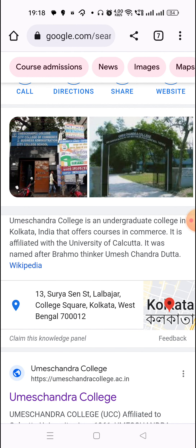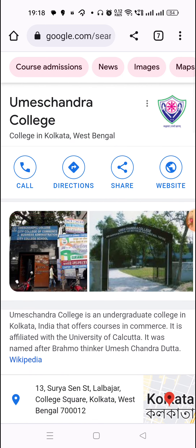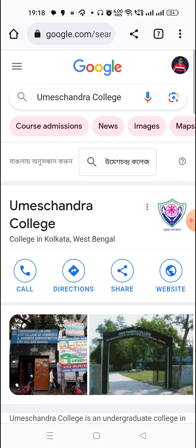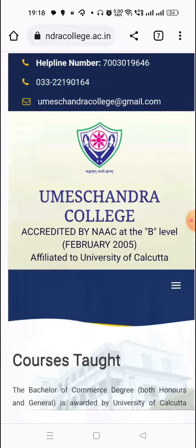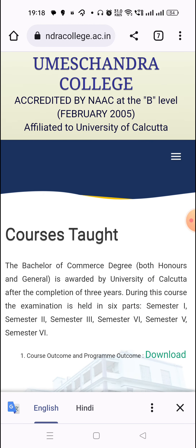Where is the location of Umesh Chandra College? Look at the location of Umesh Chandra College and where the courses are taught. It's only commerce — both honors and general.